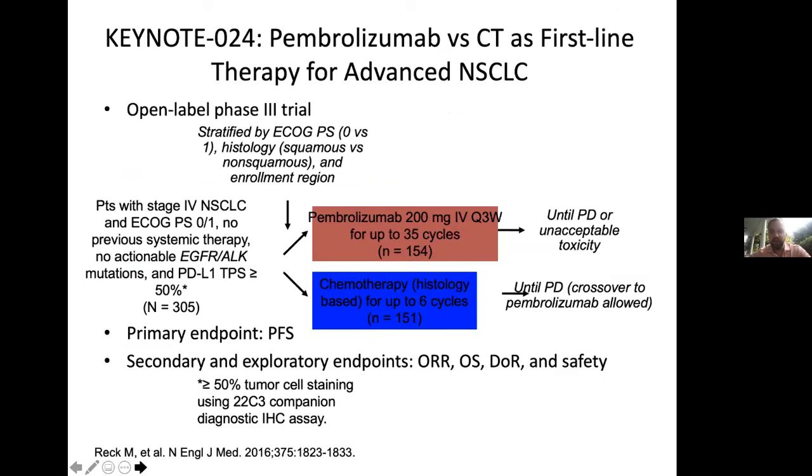Based on that Keynote 01 study, a randomized Phase 3 study called Keynote 24 was launched. This was a randomized Phase 3 trial of up to six cycles of chemotherapy versus pembrolizumab for two years — 35 cycles, given once every three weeks. They had to exclude EGFR and ALK mutations because those are genomically simple — they don't have neoantigens and do not respond nearly as well to immunotherapy. Eligible patients had PD-L1 staining of greater than or equal to 50%.